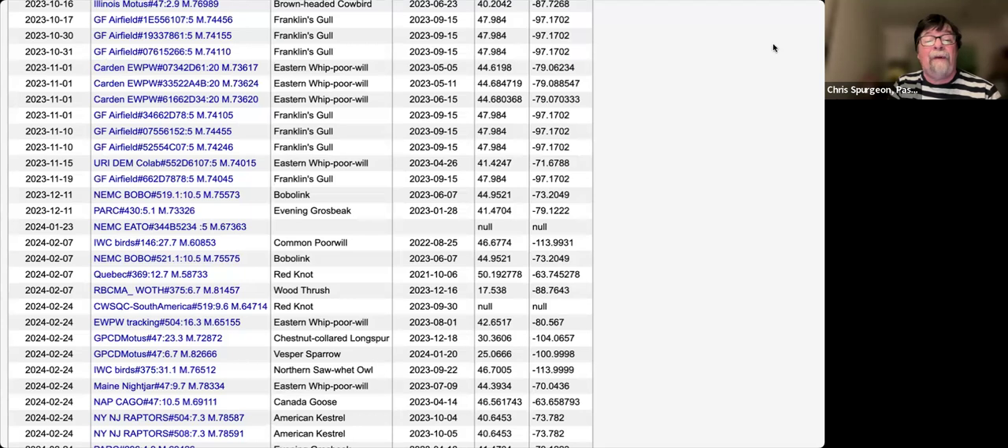Let's look at a page I picked at random from the Motus website. This is one part of several pages of reports from a Motus station on South Padre Island near the southern tip of Texas — a great migration hotspot. Over the course of about three months between 2023 and 2024, they had some gulls, some whippoorwills, a bobolink, a wood thrush, a chestnut-collared longspur, and a saw-whet owl fly past their station. These birds are just out there living their lives, and they happened to fly within a few miles of this station, which detected them.